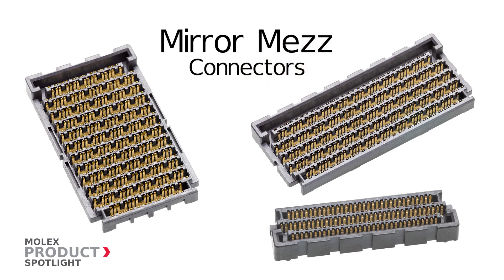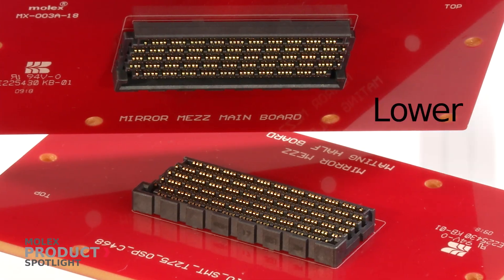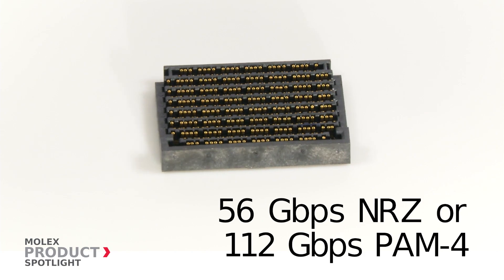Mirror Mez Connectors by Molex. These footprint compatible hermaphroditic connectors lower application costs with stackable mating to support data speeds up to 56 gigabits per second NRZ or 112 gigabits per second PAM4.